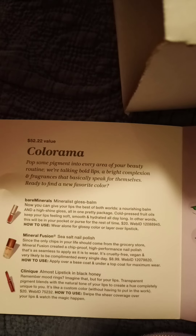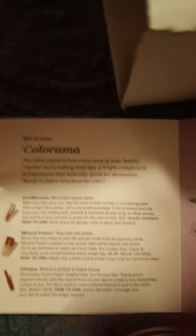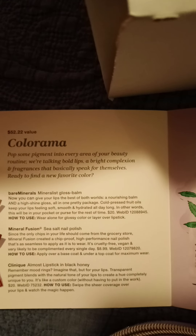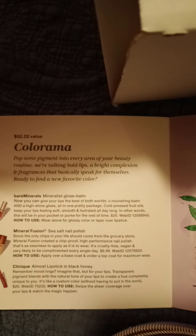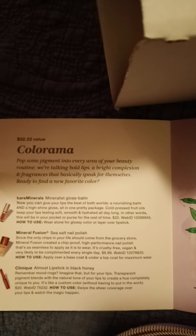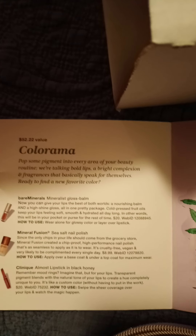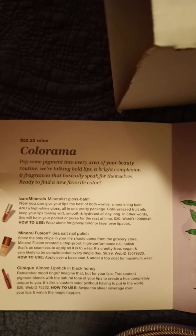Let's see what the first thing is. Colorama is the name of this one. It's a $52 value. Bare Minerals Mineralistic Gloss Balm — now you can give your lips the best of both worlds: a nourishing balm and a high shine gloss all in one pretty package. Cold pressed fruit oils keep your lips feeling soft, smooth, and hydrated all day long. In other words, this will be in your pocket or purse all the time. $20 is what it's valued at.